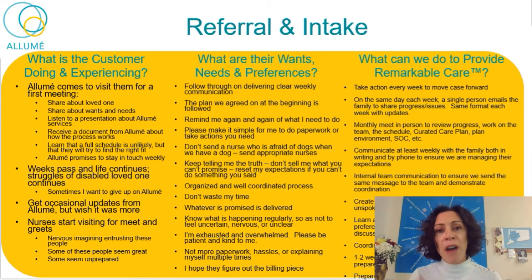Their wants and needs at this stage: they want follow-through. They want communication in a concise and clear way that comes to them on a regular basis in the way they want it — whether email, text, or phone calls. They want the plan we agreed on at the beginning to be followed. If there are changes, they want to know about them so they can follow the new plan. They don't want you to send a nurse who's afraid of dogs when they have a dog. Send appropriate nurses — have enough information. Please ask enough questions so that when you start sending nurses, they're an appropriate fit. Don't waste their time. Be organized. And remember, they're all exhausted and overwhelmed — please be patient and kind.